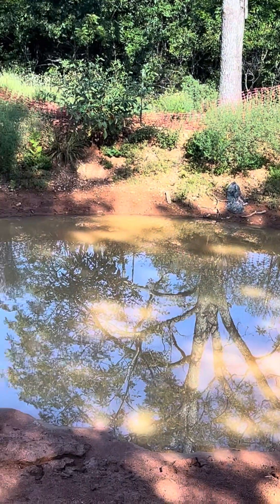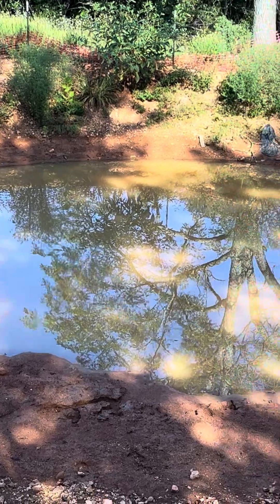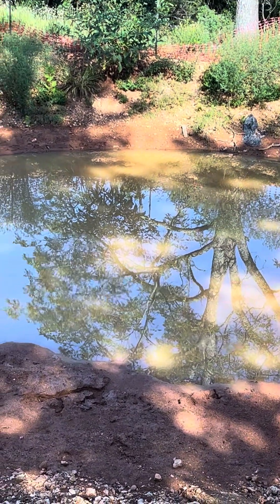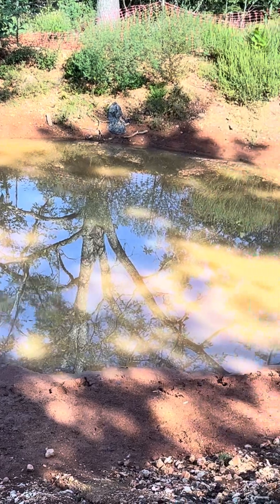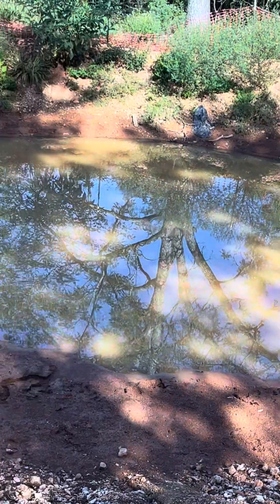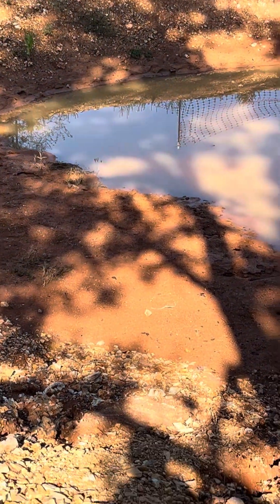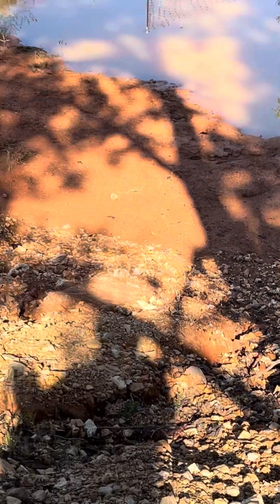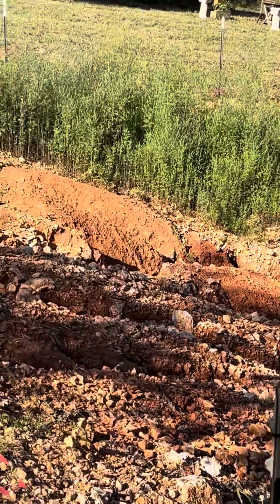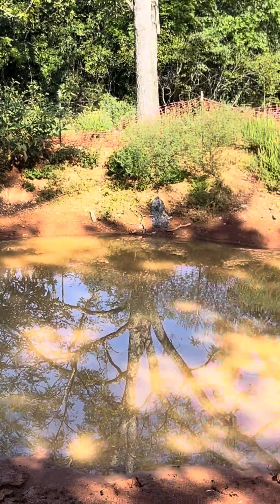For now, wildlife is having a blast in here. There are thousands of frogs moving around, and there are birds stopping by to take drinks, dragonflies, and all kinds of deer. The deer have also been affecting this fence. But there's all kinds of wildlife that's benefiting from this pond at this time, and I'm glad for that.